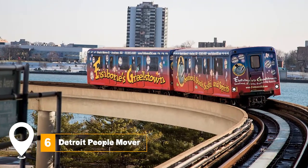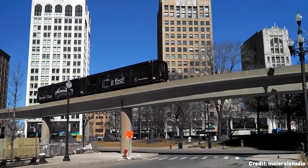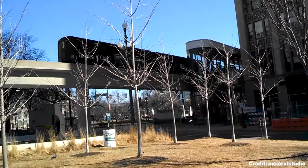At number six, consider a tour of the Detroit People Mover. This automated light rail system provides a unique perspective of the city. The 13 stations along the 2.9-mile loop offer panoramic views of Detroit's skyline and notable landmarks.